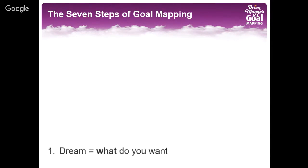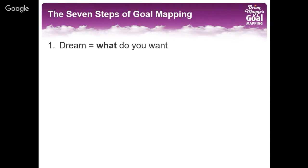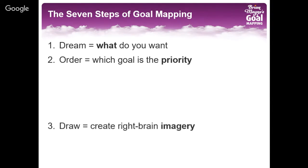The first step is dream. Use your right brain imagination — look forward into your life and imagine what it is that you desire to achieve. The second step is to use your left brain, which is good at logic, and prioritize your goals. You may want them all, but there will be one that by achieving it will really help you to achieve some of the others.